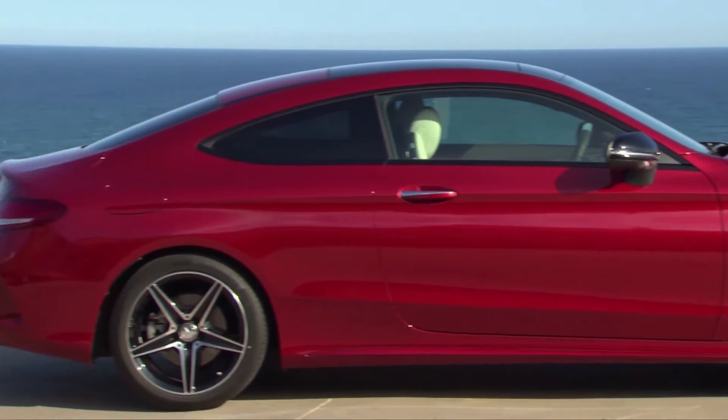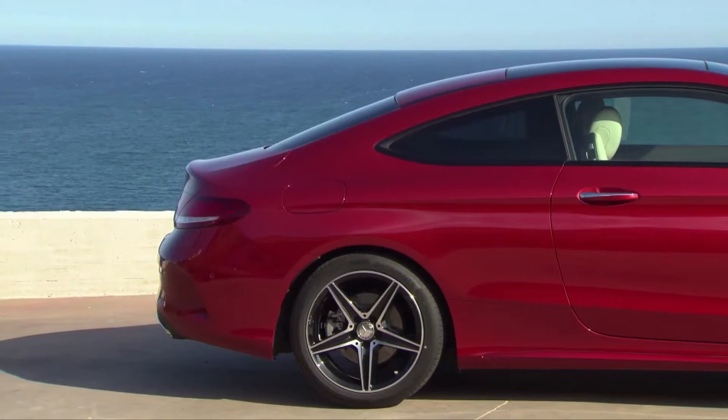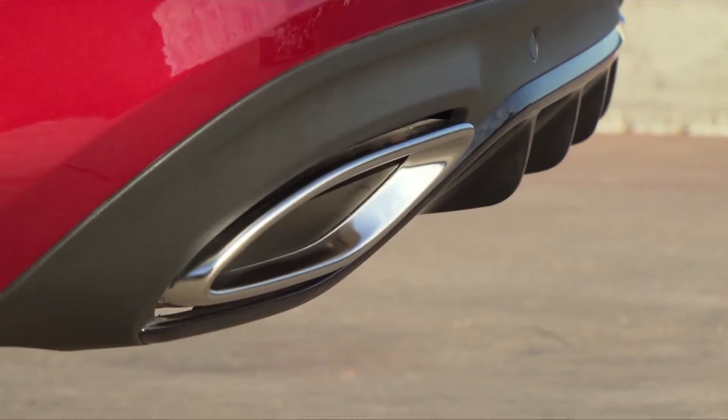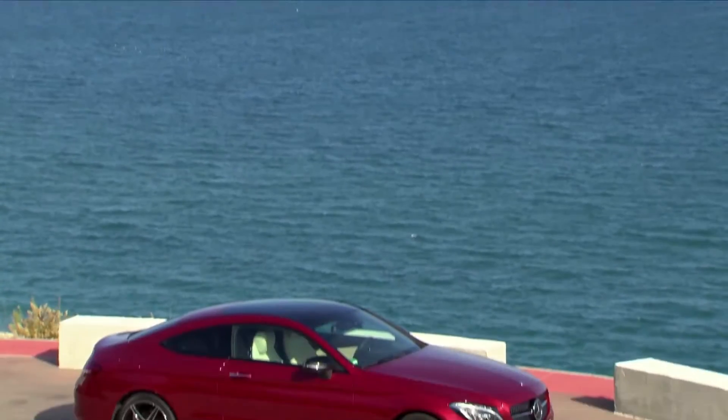We really took the design seriously with the coupe this time, so you can see that it is completely different than what we have in the C-Class sedan. It follows the design language that we've seen in a number of our new coupes, like the S-Class Coupe and even the GLE Coupe, which we launched last year. You can see the design language on the rear of the car — very exciting, very different than the sedan, and very beautiful.